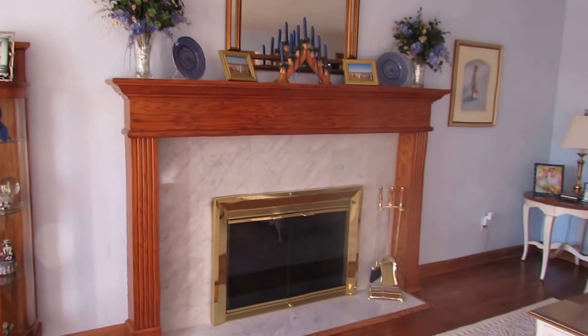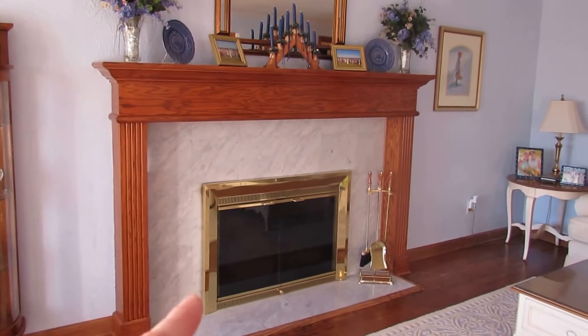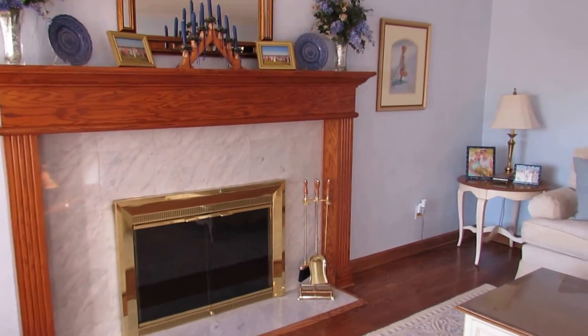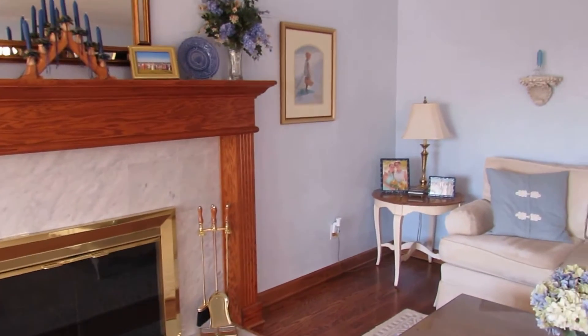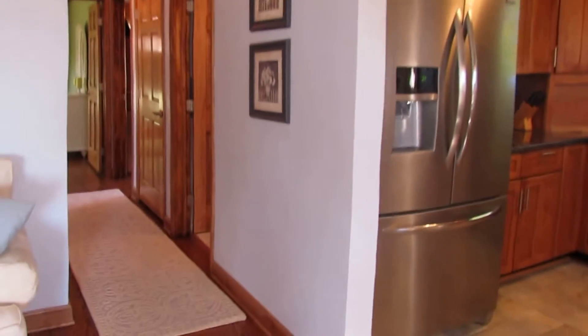Then there's a wood burning fireplace with a wood mantle that goes around it, and this is actually granite that surrounds the fireplace. The owners believe this fireplace does work — it has been used in the past but hasn't been used for a while. And when you're in here in person, we actually have three-phase crown molding that runs all throughout the hallway and the first floor.